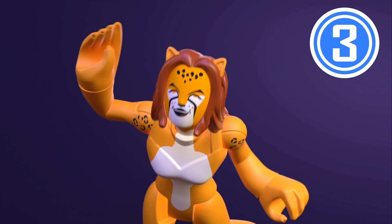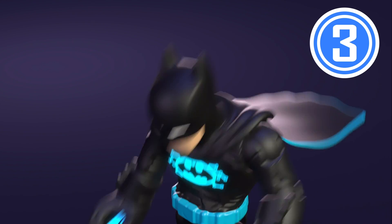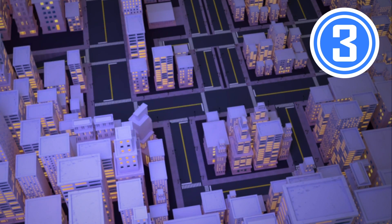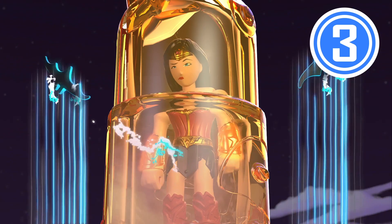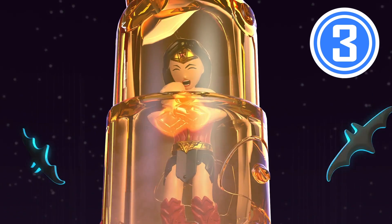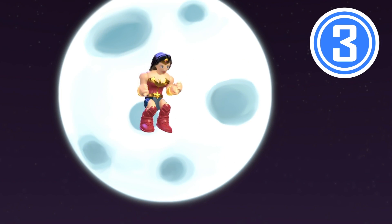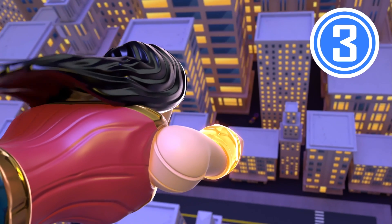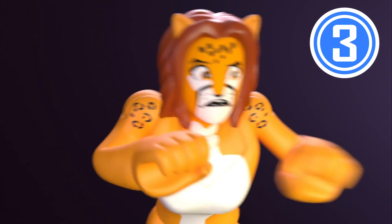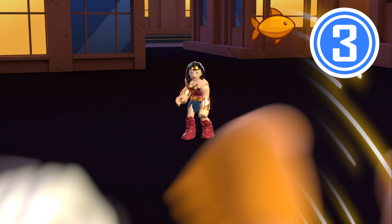Ha-ha! Uh-oh. Huh? Ha-ha! Oh! Ha-ha! Yes!